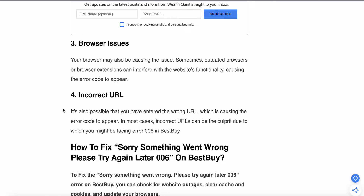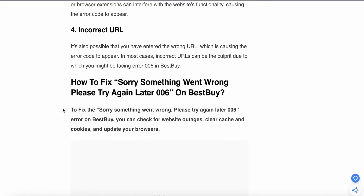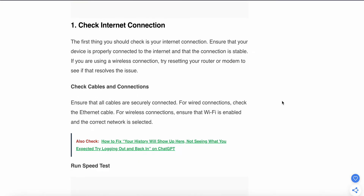In most cases, check and try again. Now we see how to resolve the issue. The error looks like: 'Something went wrong, try again later, code 006.' The first fix is to check your internet connection. The first thing you should check is your internet connection and ensure that your device is properly connected to the internet and that the connection is stable.